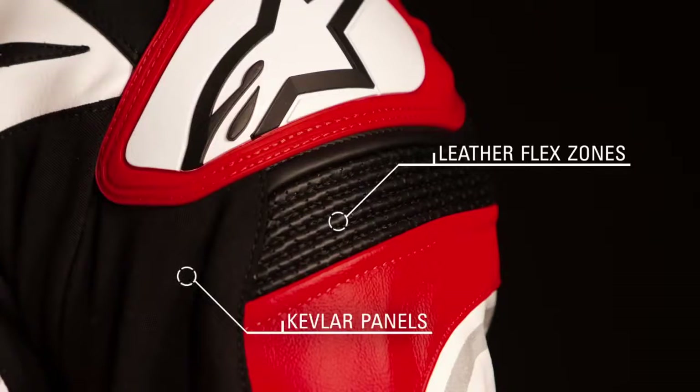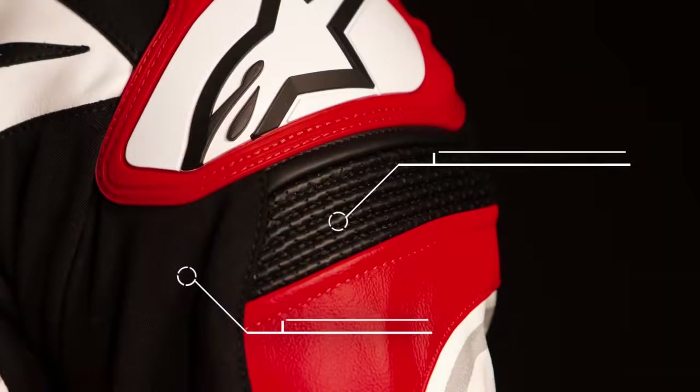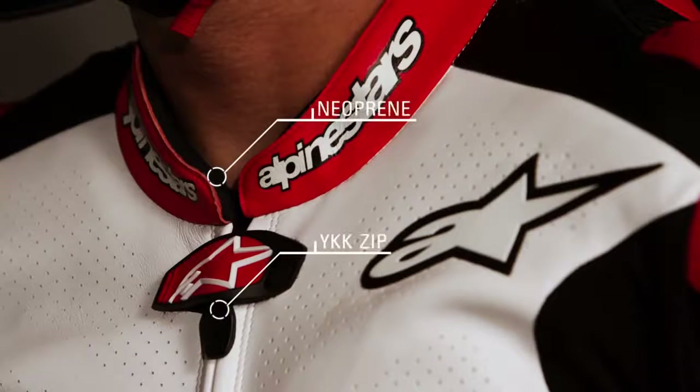Leather flex zones allow for complete multi-directional flexibility and Kevlar panels enhance comfort and fit while riding. Neoprene on the collar and cuff provides soft touch against the skin, and high-quality YKK zippers ensure secure closure at all times.